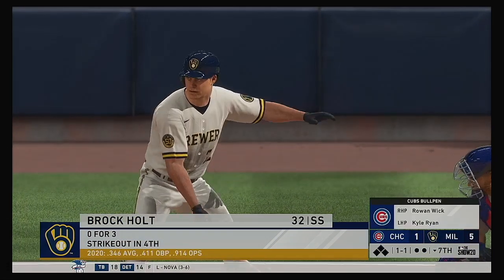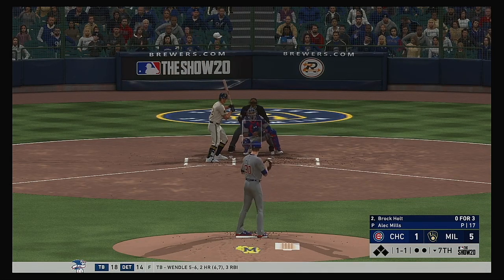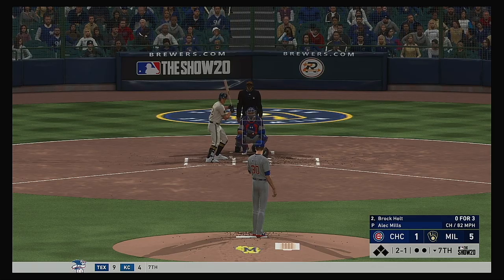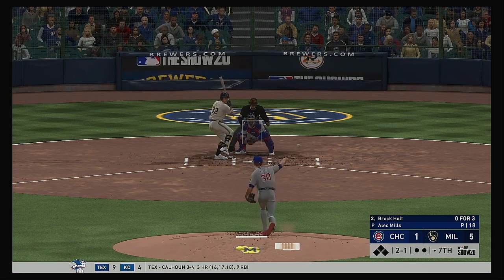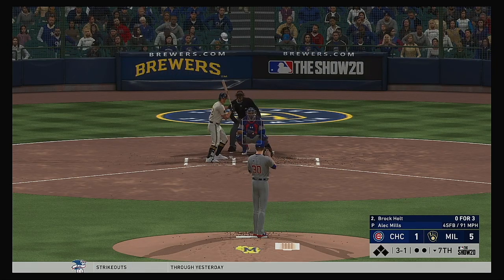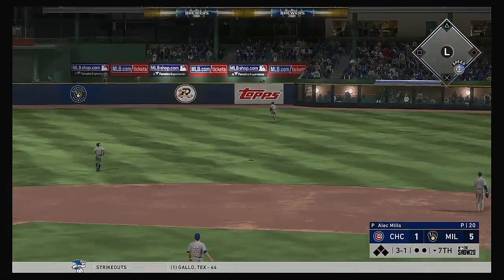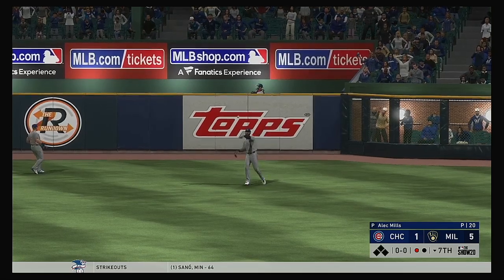At the plate, Brock Holt — he was sent packing on strikes in his last trip. Tough to go down looking there, especially in a long at-bat. I kind of tip my hat to the fact that he didn't go into uber swing mode — he battled, he just got locked up. Look for him to have another quality at-bat. Brewer shortstop ahead with a 3-1 count. Pulled high in the air out to right field — Hayward has a read on it, looks it into his glove, and there's one gone.